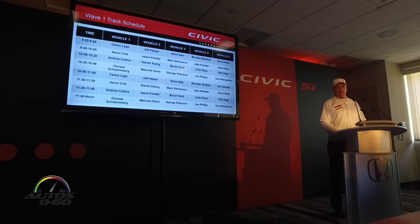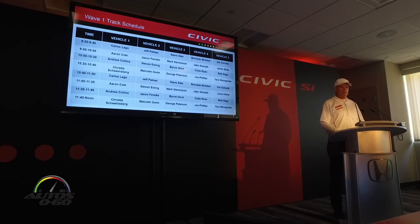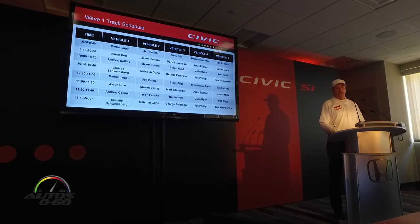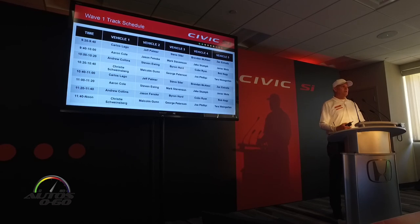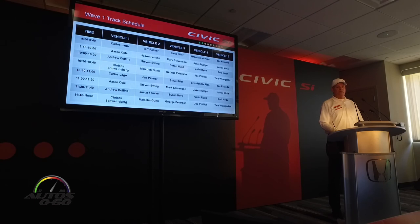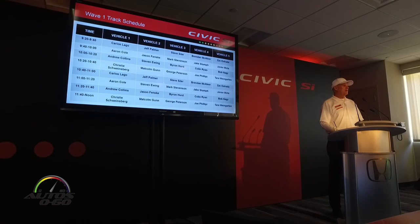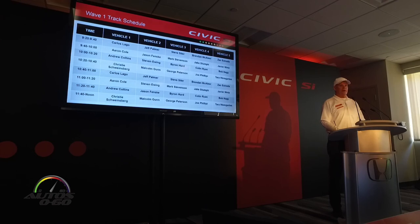We're going to have four different groups, two sessions each, about a 20-minute time. When you get out there, if you're up next, please be ready to go to make a quick changeover. If you're not out there when your group leaves, you're not getting those laps on the track. So be ready while you're out there.